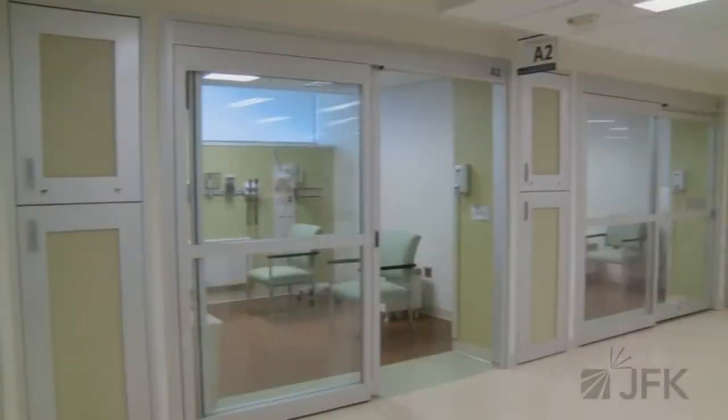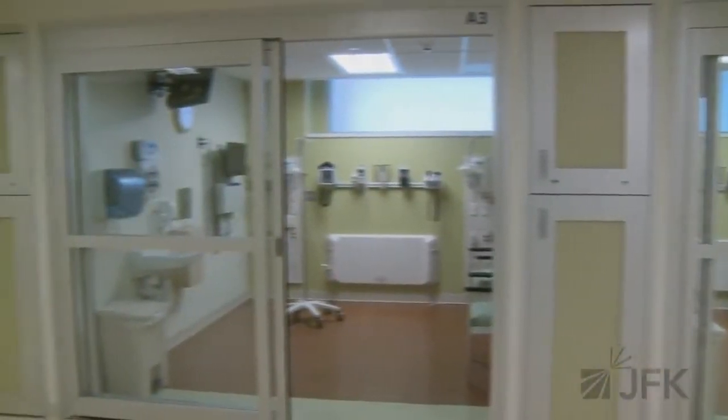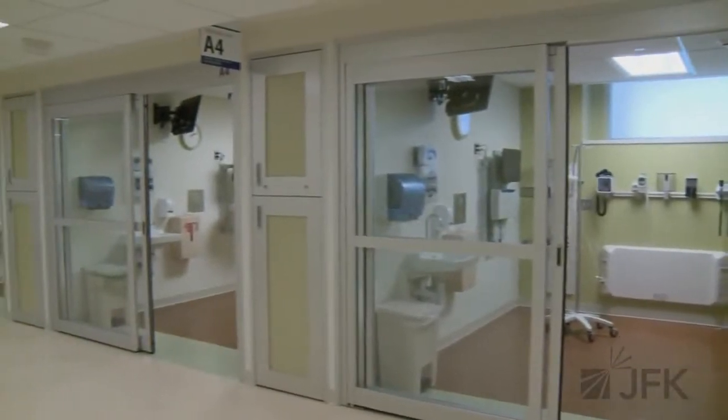We are now inside one of the private rooms of the new JFK Emergency Pavilion. It is comfortable, it is safe, and it is private.